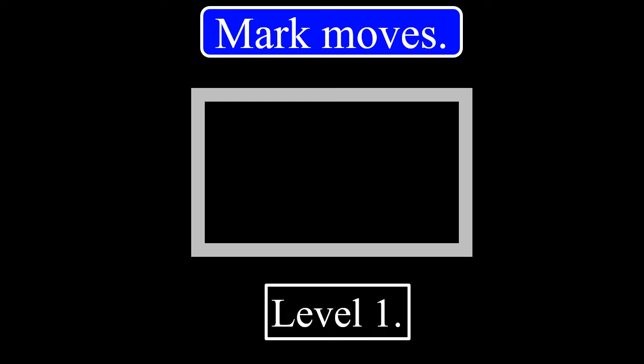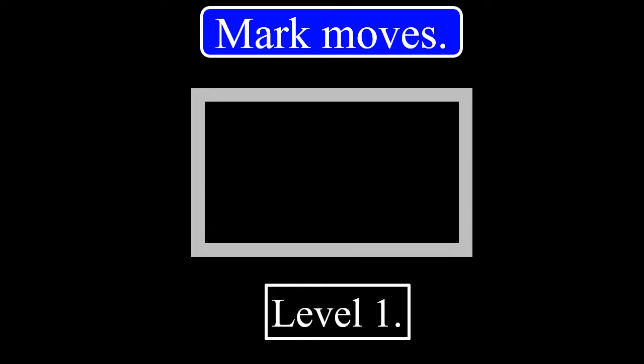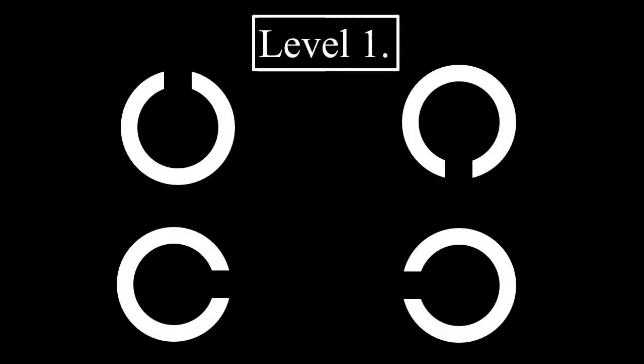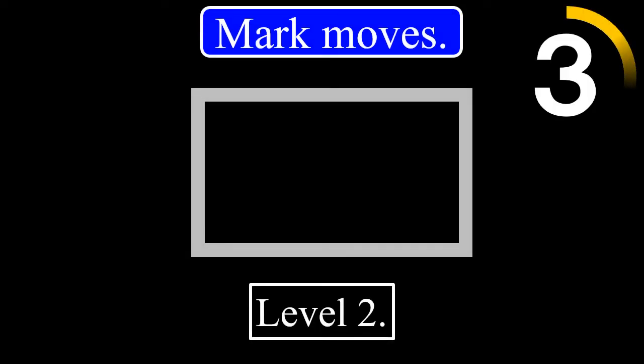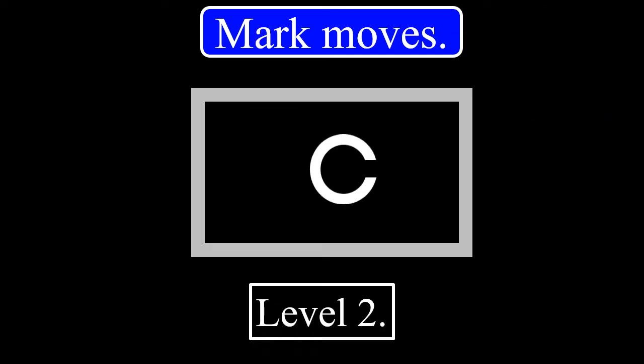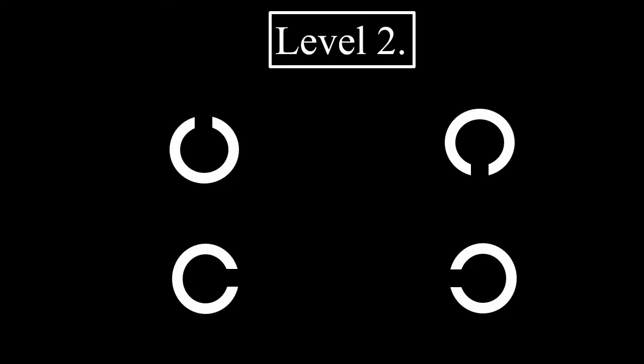Well then, we'll start. Level 1. 3, 2, 1. The correct answer will be given after 5 seconds. The correct answer is this. The correct answer will be given after 5 seconds. The correct answer is this.